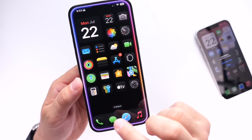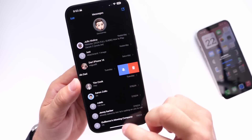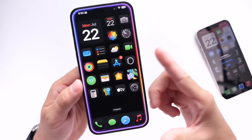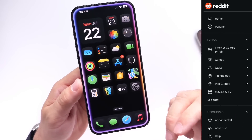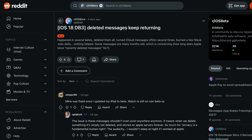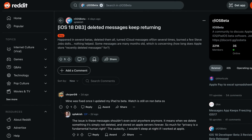Something weird that's been happening, reported over on Reddit, is many users deleting their messages and those messages coming back and reappearing on their message thread. This is something I haven't encountered myself, but I've read that a lot of users continue to see old deleted messages resurfacing on their messages list inside of iMessage or the Messages application.